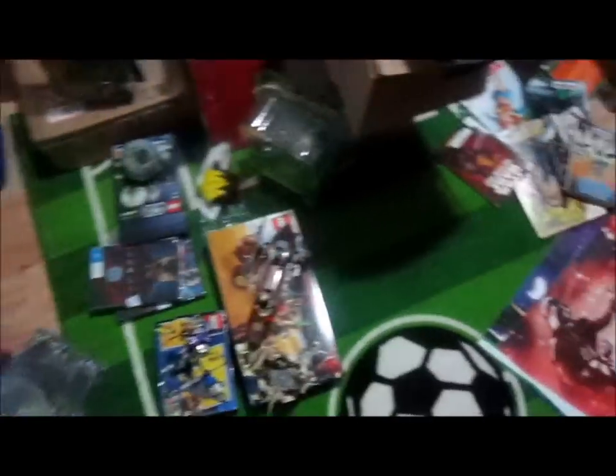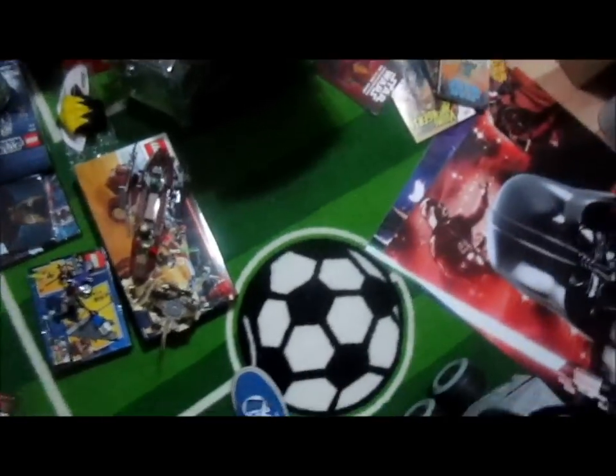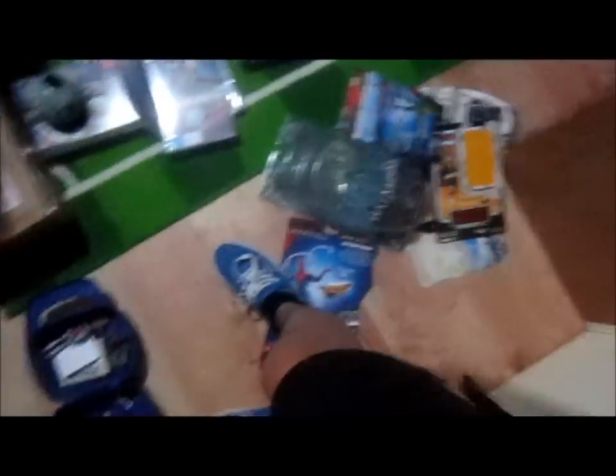Those two will stay carded, or I might open the Catwoman when I get a Batman. Now onto the figures I got for Christmas. I got lots of figures, some clothes, and some DVDs.